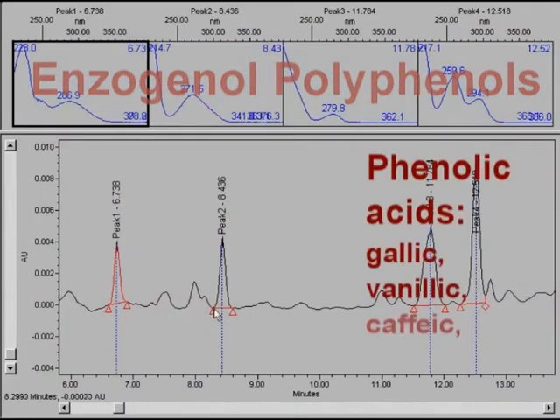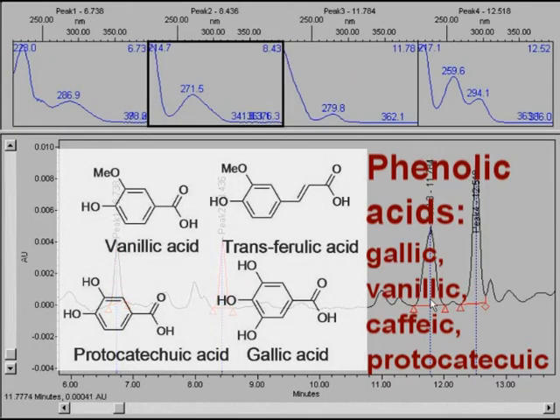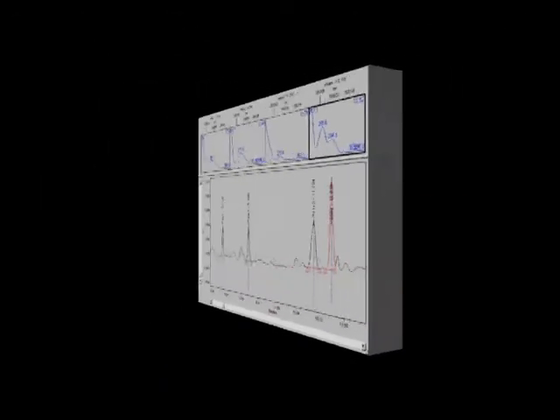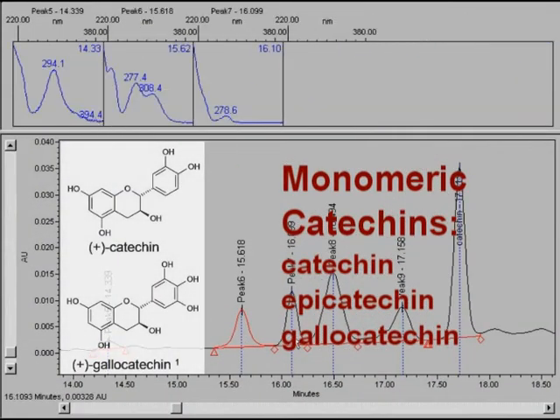The broad spectrum of Ensoginol polyphenols includes many different health promoting compounds. There are phenolic acids like gallic, vanillic and caffeic acid. There are monomeric catechins like catechin, epicatechin and gallocatechin.